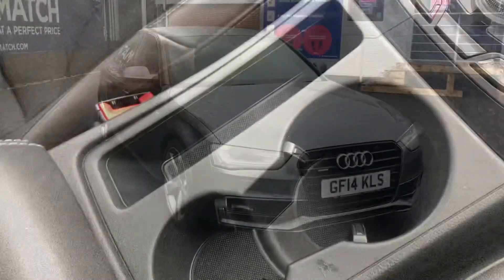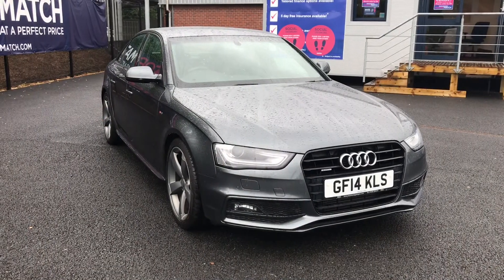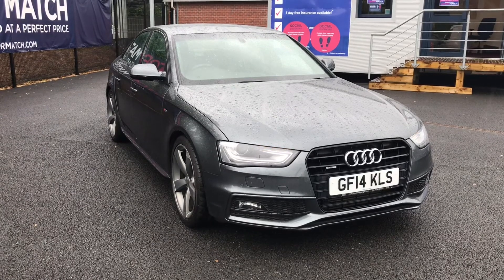If you would like any more information on this stunning Audi A4 then please feel free to give us a call, and thank you for watching.